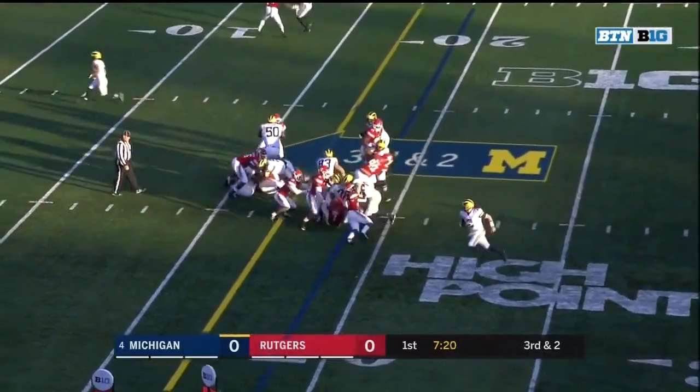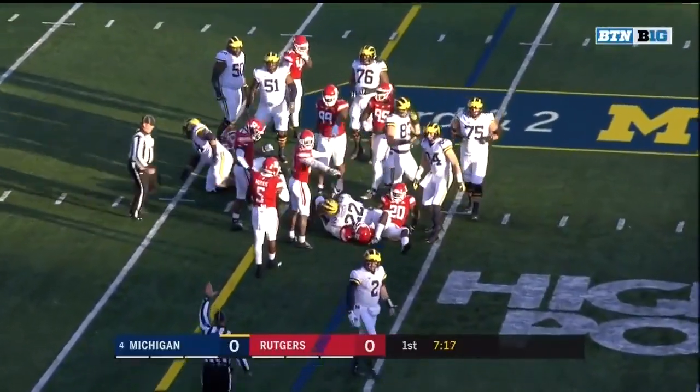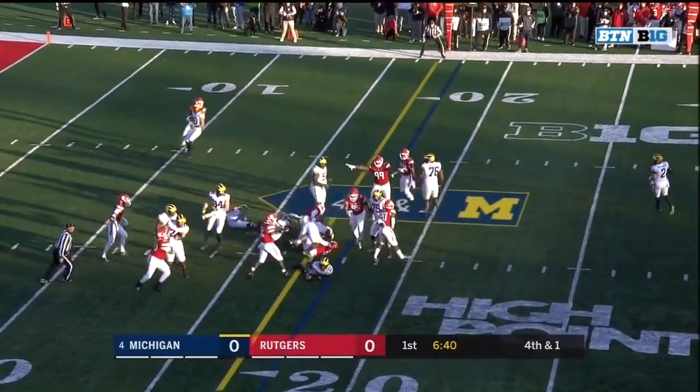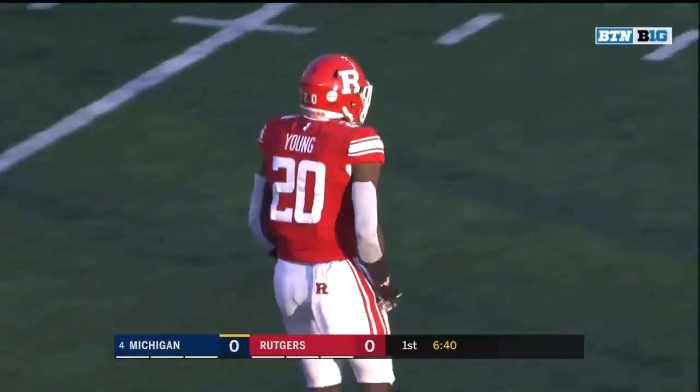Higdon the running back gets the carry, driving up the middle, and I don't think he's got the first. Higdon with another carry, undercut by Avery Young, and Rutgers gets it — a turnover.